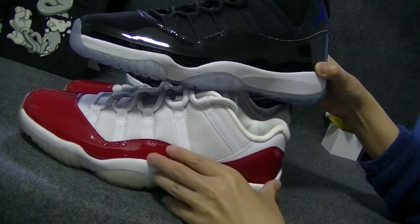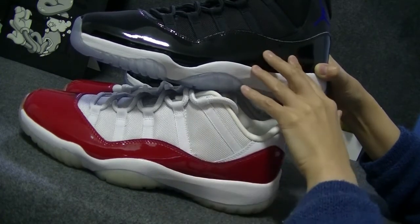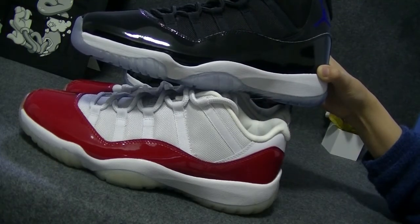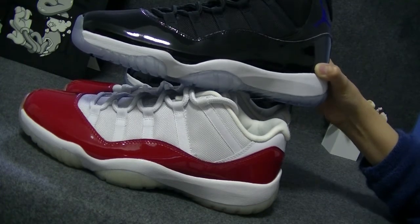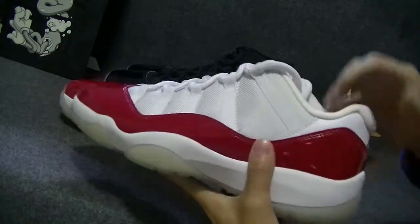This one is white and black mix. This one is black. Before I tell you how to win the two pairs of shoes, let me make a short introduction about the shoes.